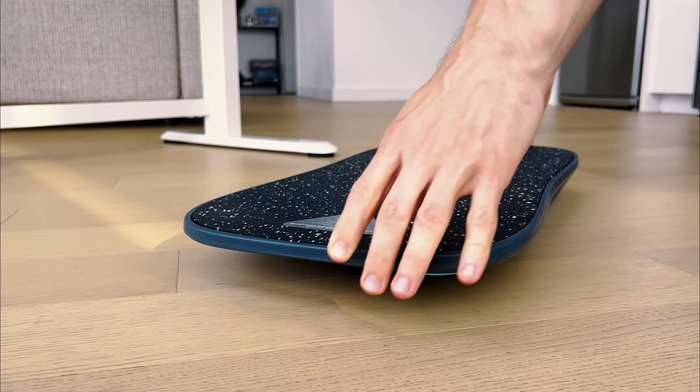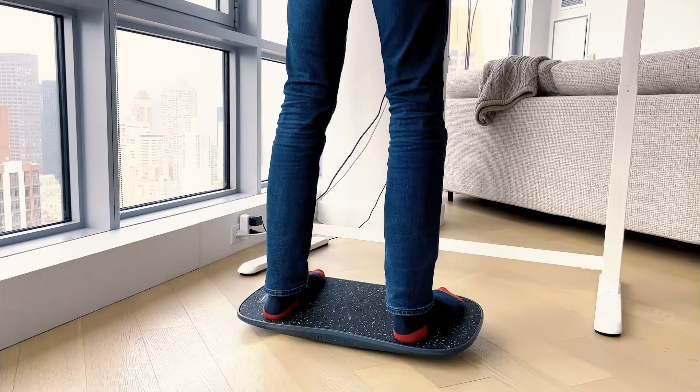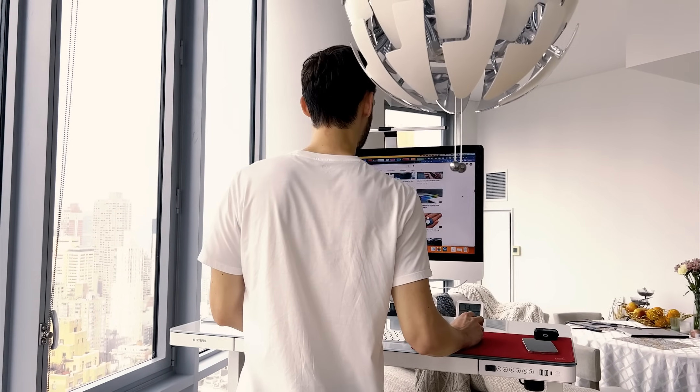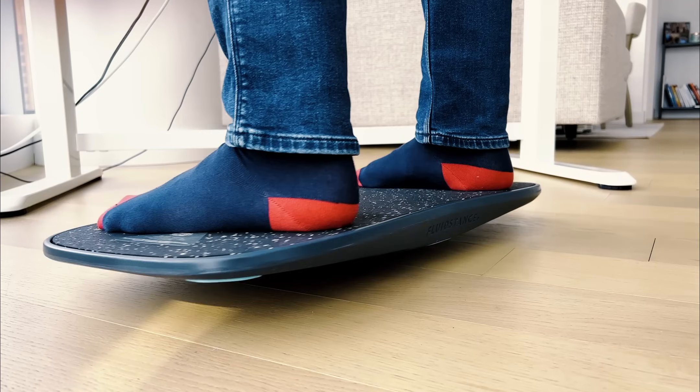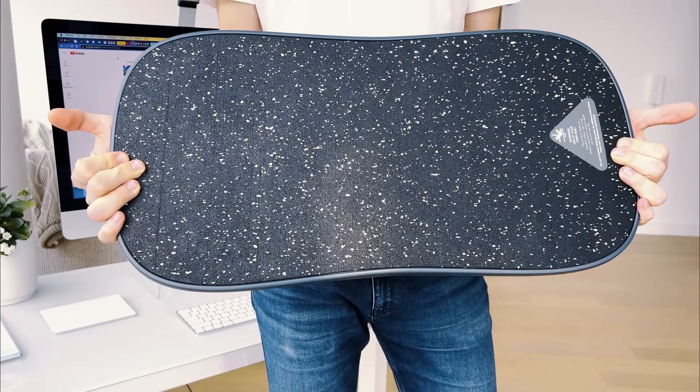However, it's still important to stand up and move periodically. That's why I embraced a balance board for those stand-up sessions. The idea is to maintain balance on the board, engaging the lower body muscles continuously. I highly recommend adding this to your workspace.